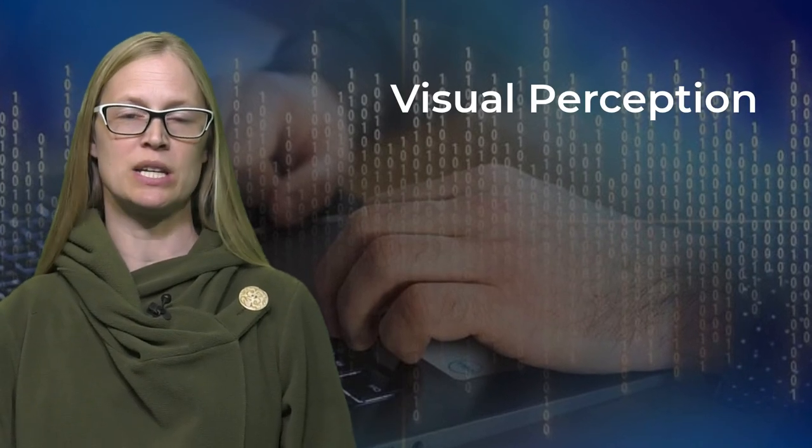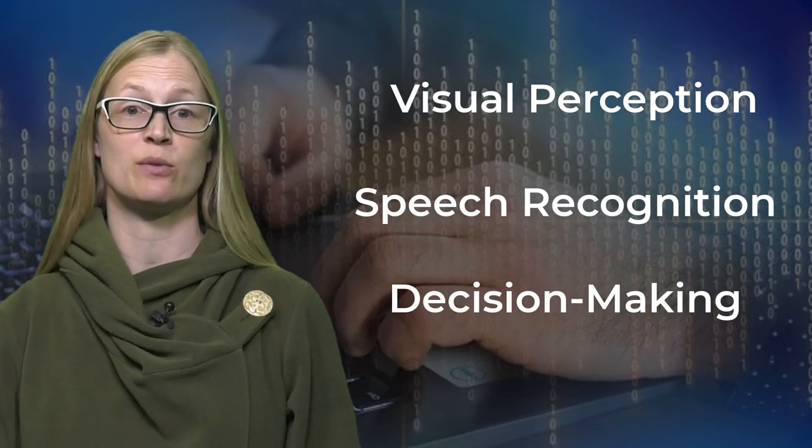Honors Intro to Artificial Intelligence, or AI, is a class where you will learn about this modern technology. It enables computer systems to perform tasks that normally require human intelligence, such as visual perception, speech recognition, and decision-making.